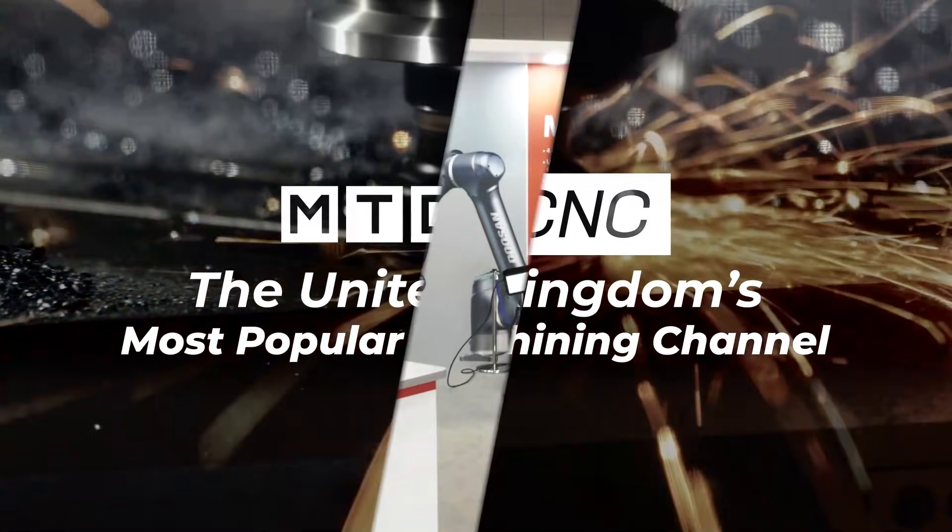Peter, we're here at the Robotics and Automation Show at the Ricoh Arena. Mill C&C Automation have been supplying Doosan Cobots since 2018. It's been quite a bit of a success story, hasn't it? Can you tell us how the last 12 months has been for you? It's been amazing.